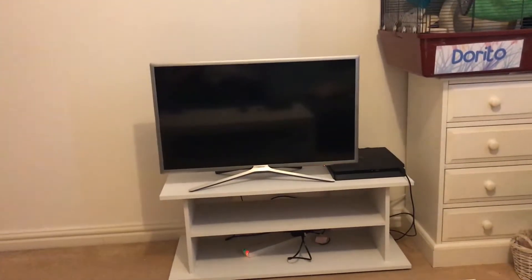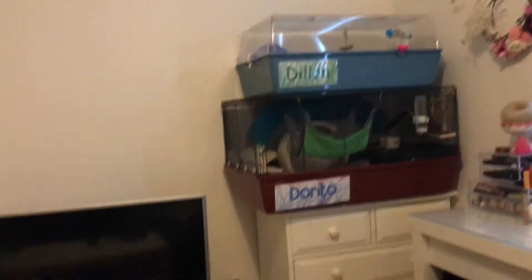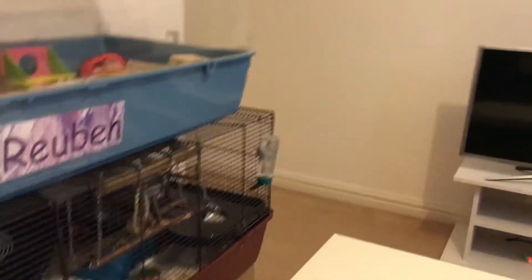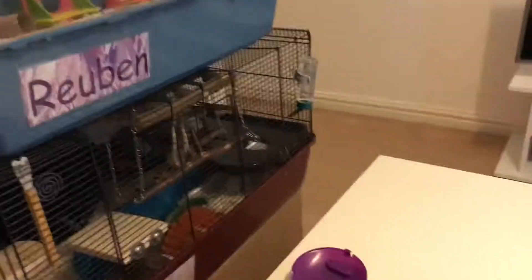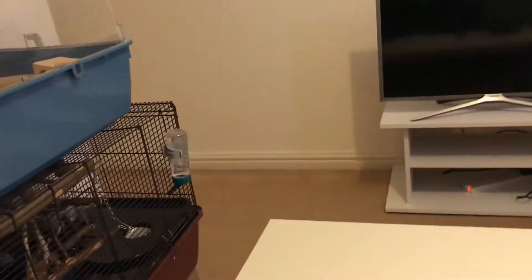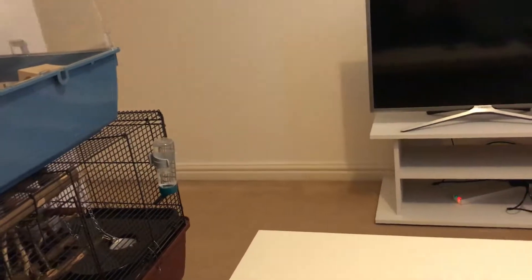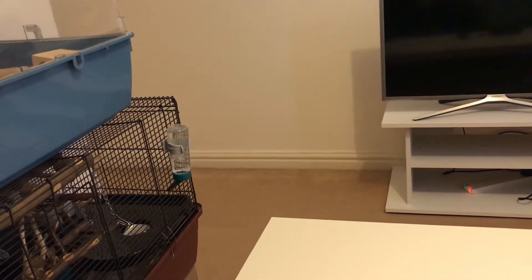As you turn around — obviously I'm sat on the sofa at the moment — there's the TV. Like I said, it's not the biggest pet room and it's not exclusively pets; we do have a TV and makeup in here too. But I just thought I'd show you where my hammies live and introduce you. Thank you for watching — please subscribe and comment, bye!